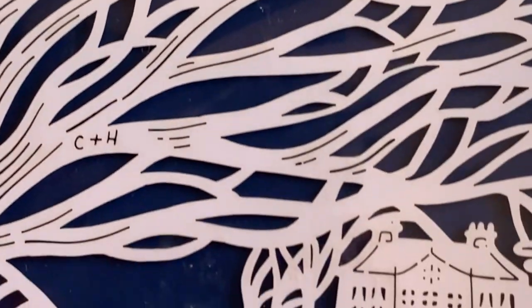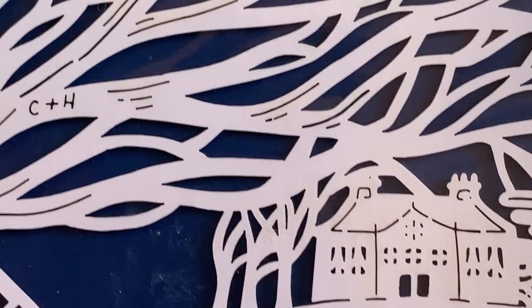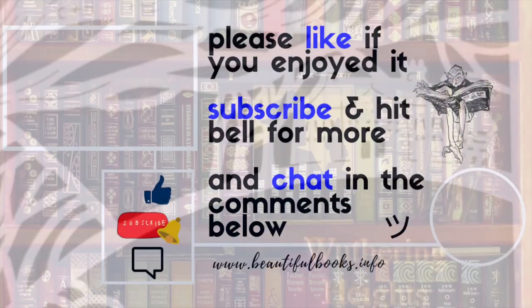As always, thanks for watching. Links to the books are provided below. I'd love to chat with you in the comments, and I do hope you tune in to my next episode, where I'll be reviewing more beautiful books. Bye!